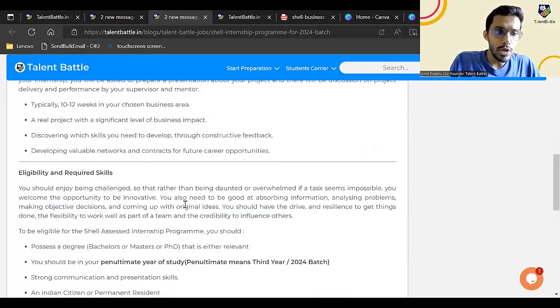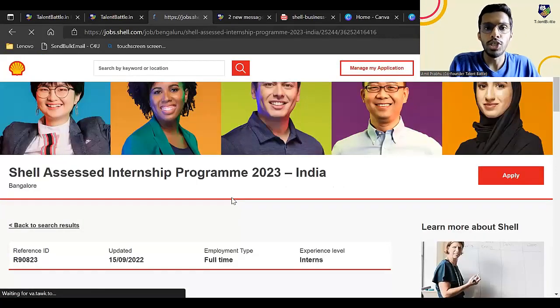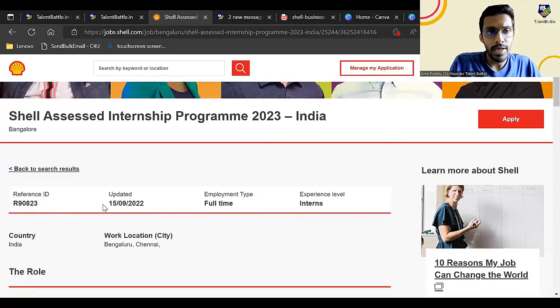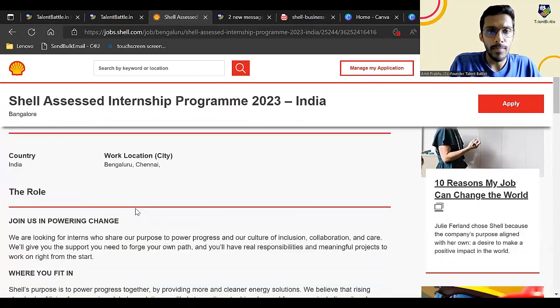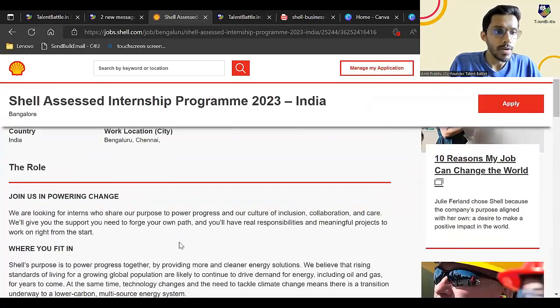Currently we are going to update about the Shell internship program. Let me visit this particular blog page where we have updated the opportunity. At the end of this blog page, you can find the application link which will take you to the official website of the company. This is the official website where Shell has announced its internship opportunity for the 2024 batch, updated on 15th September.